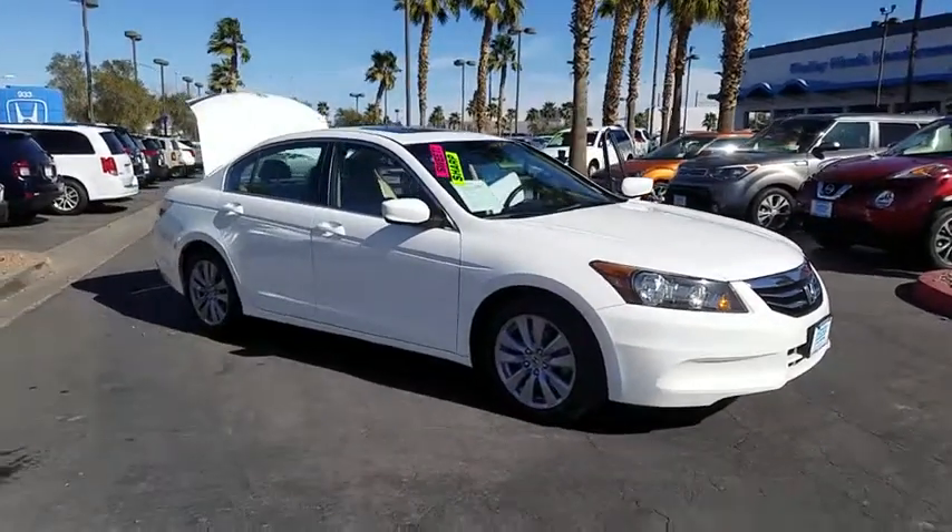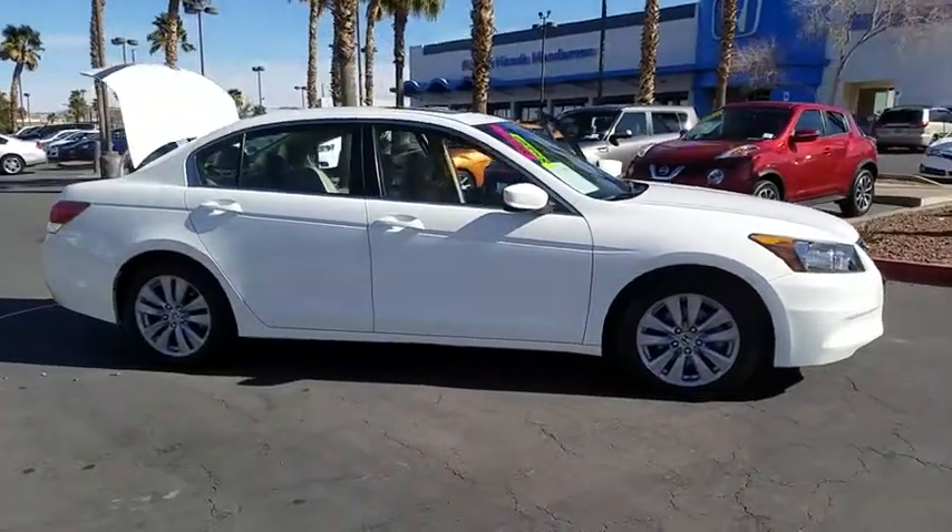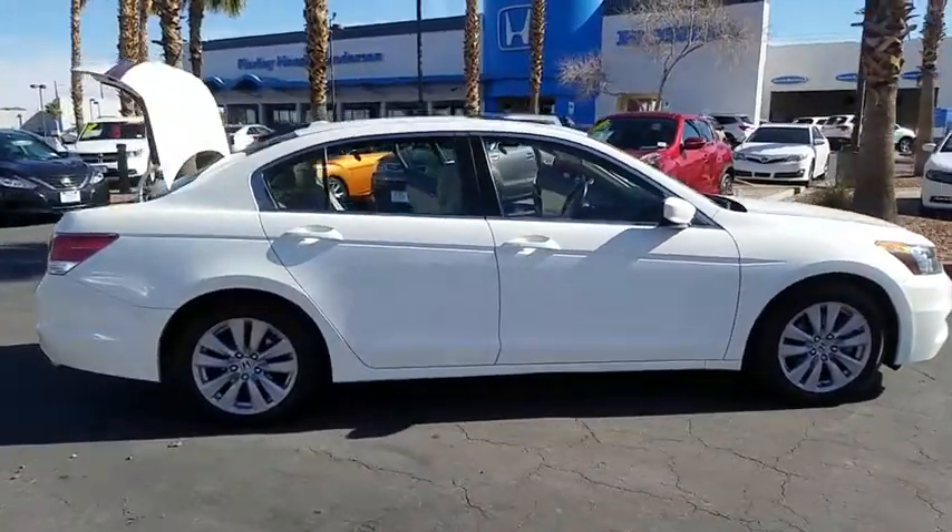The 2011 Honda Accord, ingeniously simple, yet overflowing with luxury and technological creativity — all that and more in the Accord.